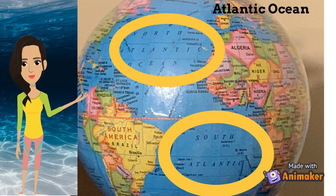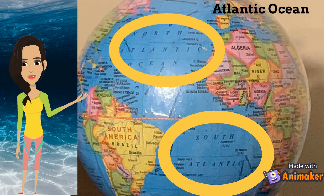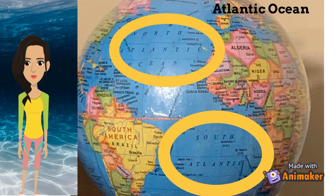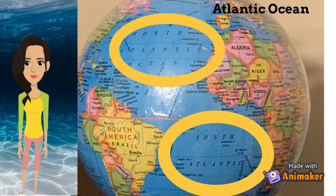This current has a huge impact on the temperatures in the US and Europe. The Atlantic Ocean gets its name from the Greeks, who called it the Sea of Atlas. Columbus traveled across the Atlantic Ocean to discover the Americas.